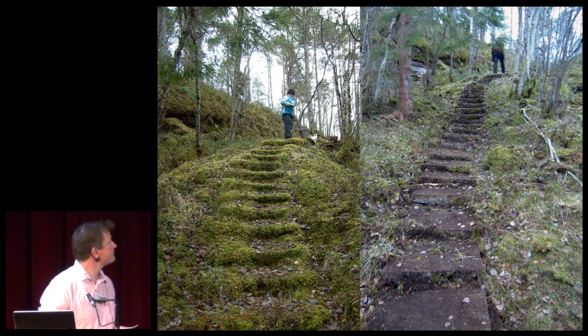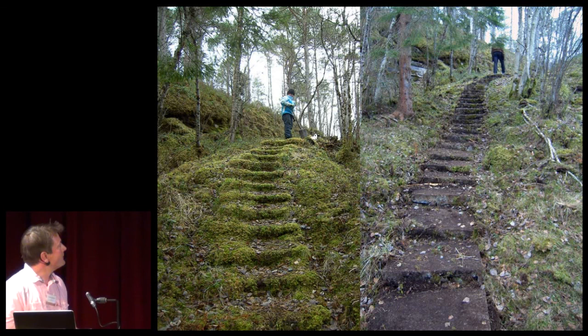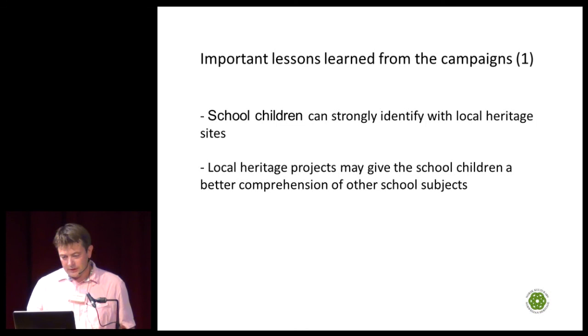Here is another example of clearing a heritage site in the south of Norway. Some important lessons we have learned: school children can strongly identify with local heritage sites — they become ambassadors for these sites near their homes. Local heritage projects may also give school children a better comprehension of other school subjects.